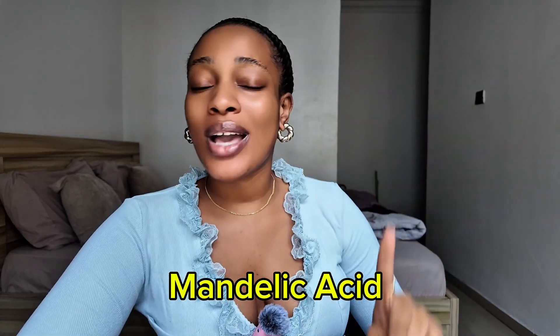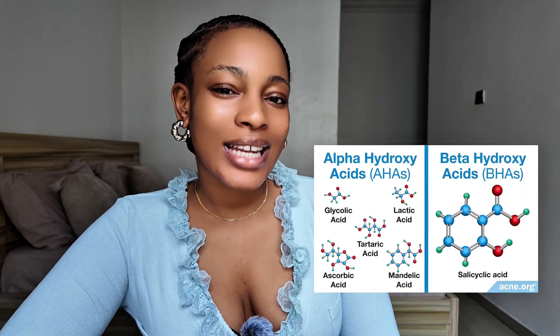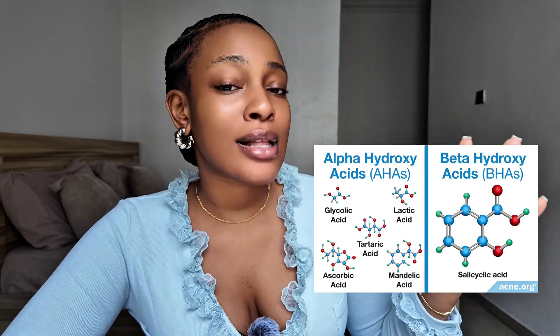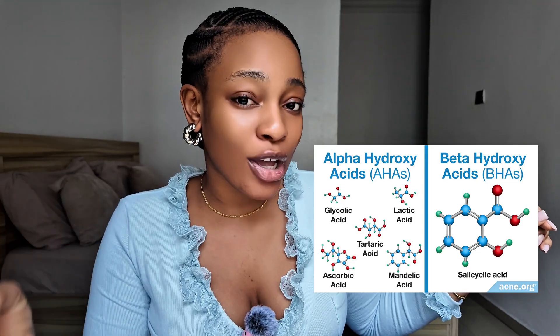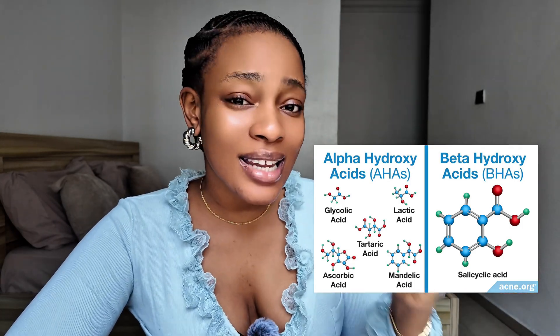There are four major kinds of exfoliating acids: glycolic acid, mandelic acid, lactic acid, and salicylic acid. These acids are categorized under what we call AHAs and BHAs. AHAs — alpha hydroxy acids — consist of glycolic acid and lactic acid. These are water-soluble acids that help penetrate your skin and remove dead skin cells to reveal a brighter skin. BHAs — beta hydroxy acids — consist of salicylic acid, which are oil-soluble acids that help penetrate the skin, remove dead skin cells, and reveal a newer, cleaner, fresher look.